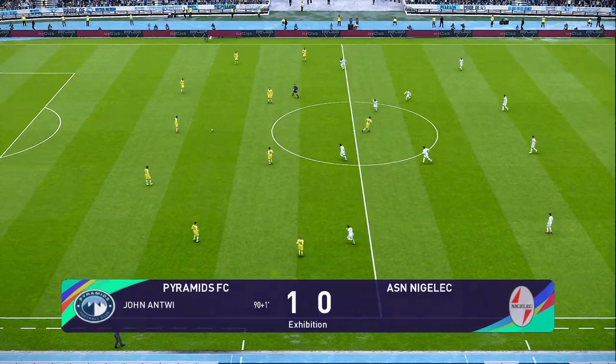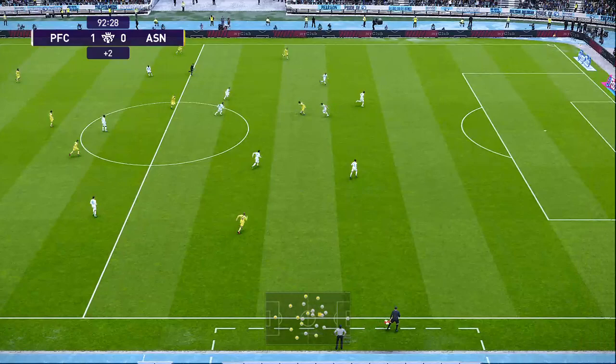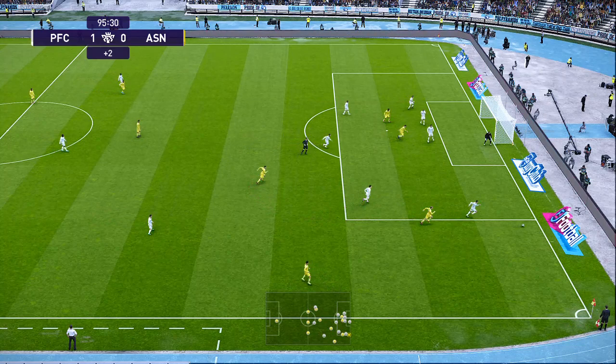Just a few more moments for them to hang on. Oh, that is lovely footwork. Tries to dink it in. Added time.